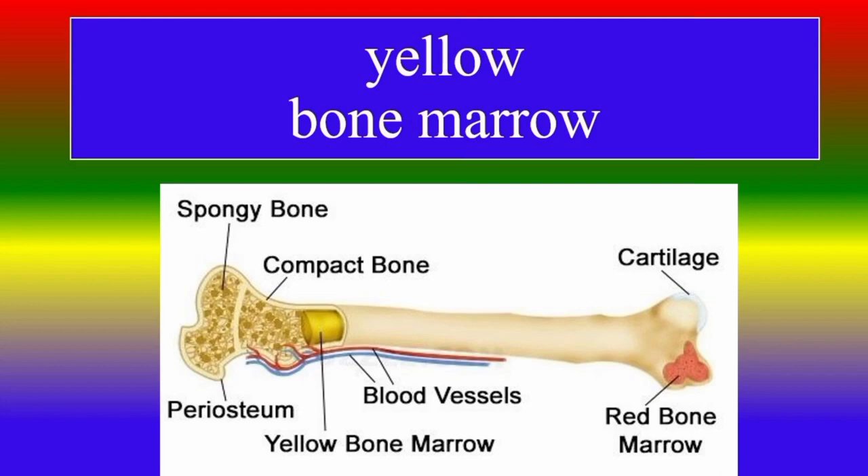Unlike red bone marrow, yellow bone marrow does not produce blood cells. In certain situations, such as severe blood loss or other medical conditions, the body can convert yellow bone marrow back into red bone marrow to increase blood cell production. This process is called extramedullary hematopoiesis and can occur in response to a variety of stimuli.